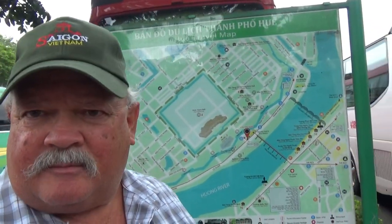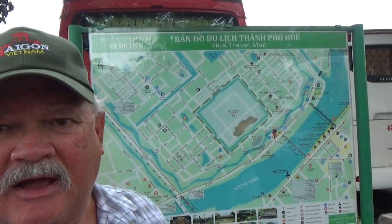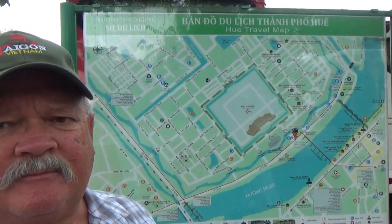Hello, this is R.E. Vacabon Jerry, and today I'm taking a bus tour through the city of Hue, which is a ways north of Da Nang. Behind me is a map of the city, and we're going to concentrate on that big square in the middle, which is Imperial Hue.